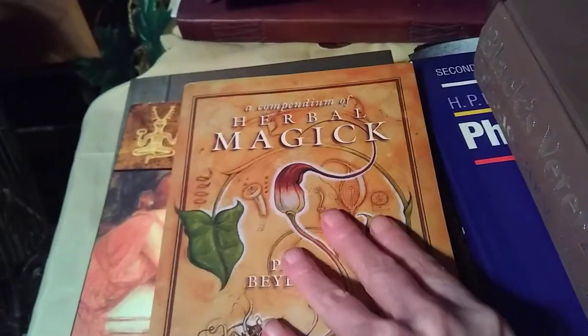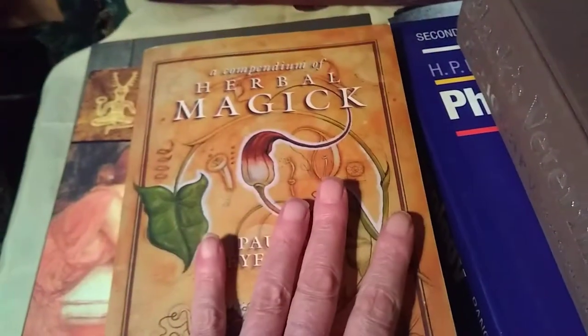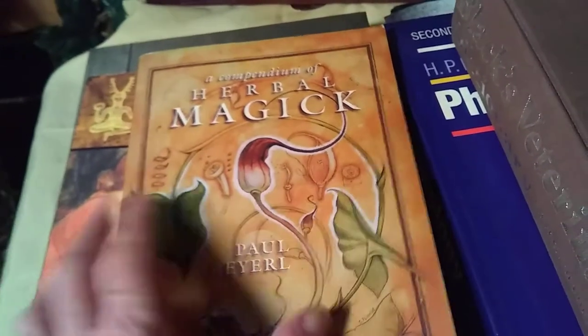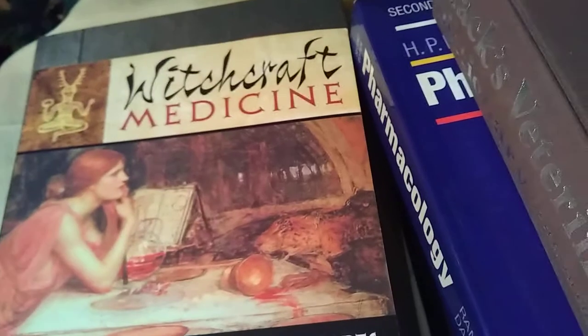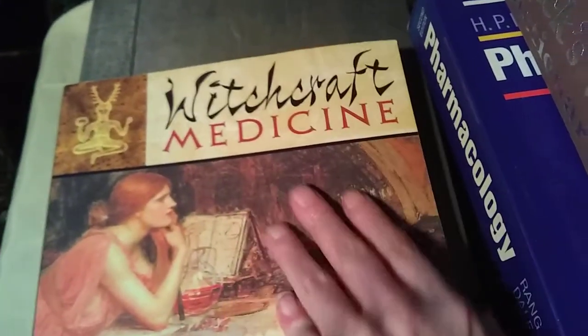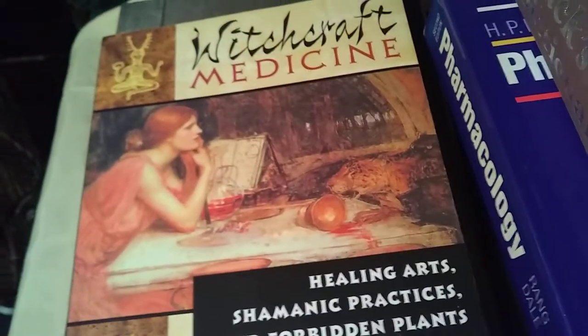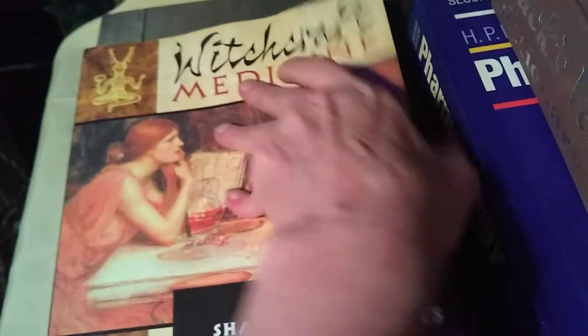This is one of my absolute favorite books in herbal magic. You can find even tarot cards and all the hermetic principles in here. And then there's this one that I truly enjoy — it's the witchcraft medicine, shamanic practices and forbidden plants.